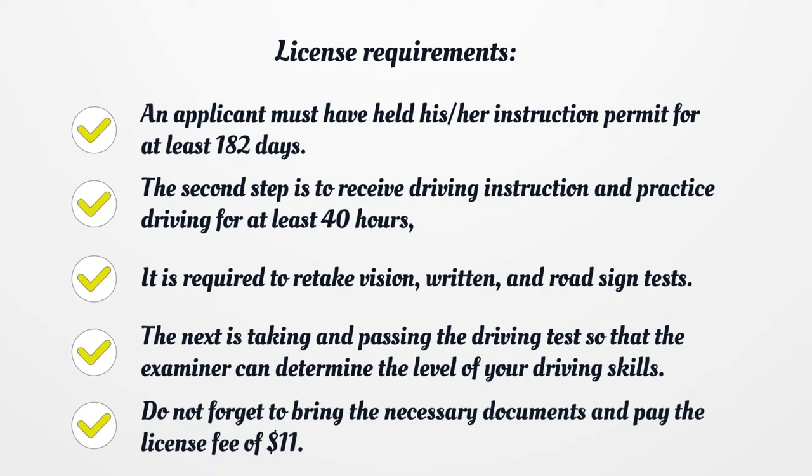License Requirements. An applicant must have held his or her instruction permit for at least 182 days. The second step is to receive driving instruction and practice driving for at least 40 hours.